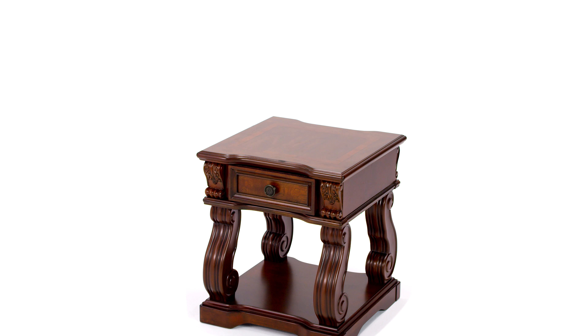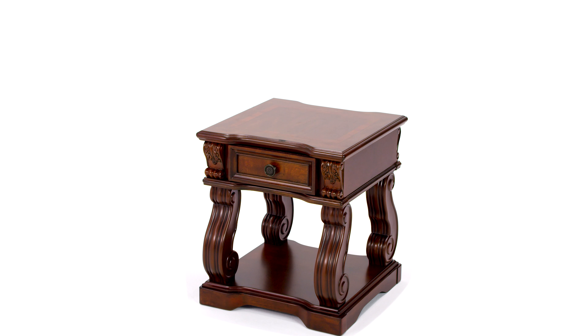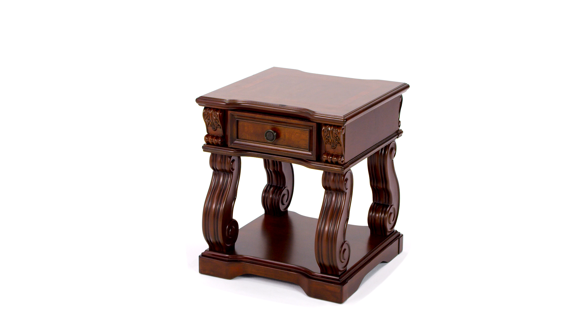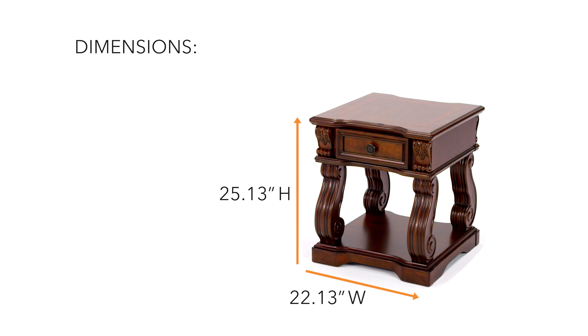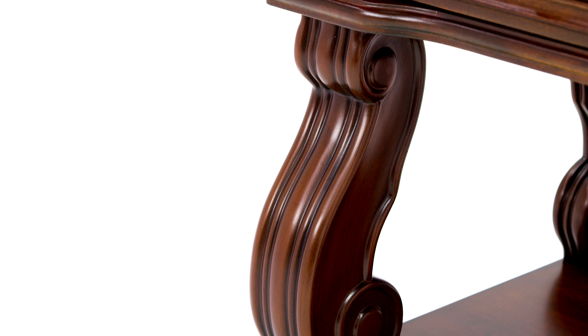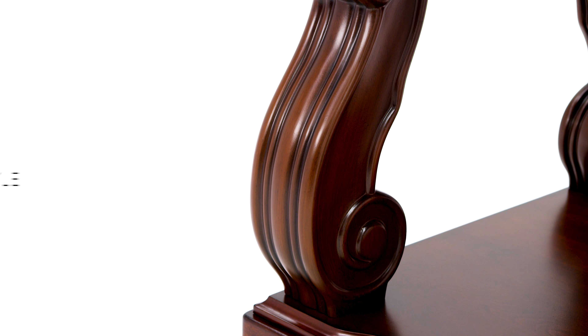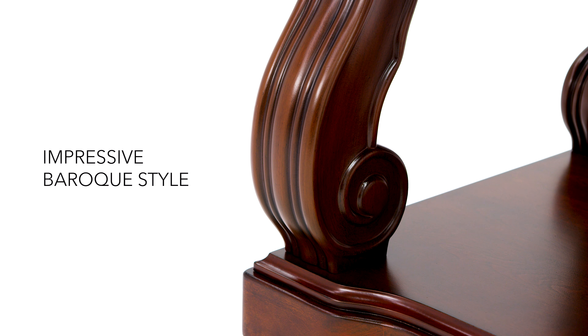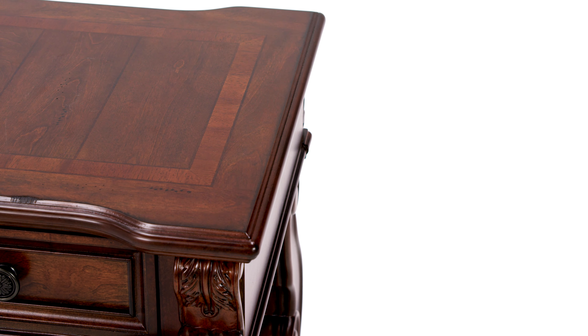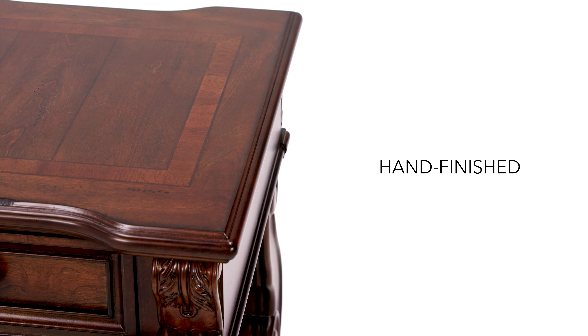If you're a fan of a more genteel and formal lifestyle, you'll find this Baroque-inspired end table a perfect fit. The serpentine legs provide an ornate base for the square tabletop, which is adorned with accents. The warm wood tone works so well with your traditional furnishings.